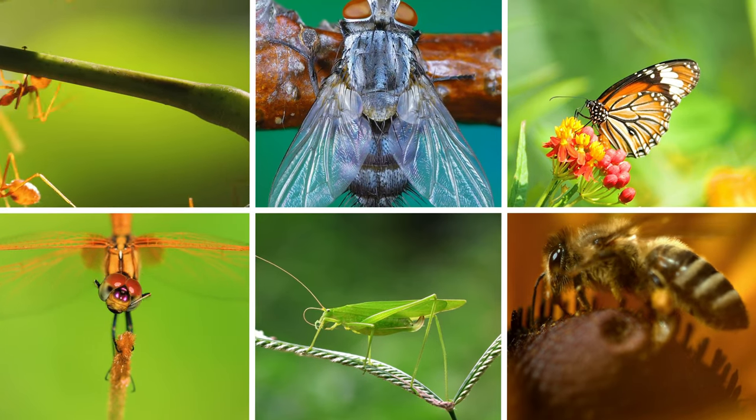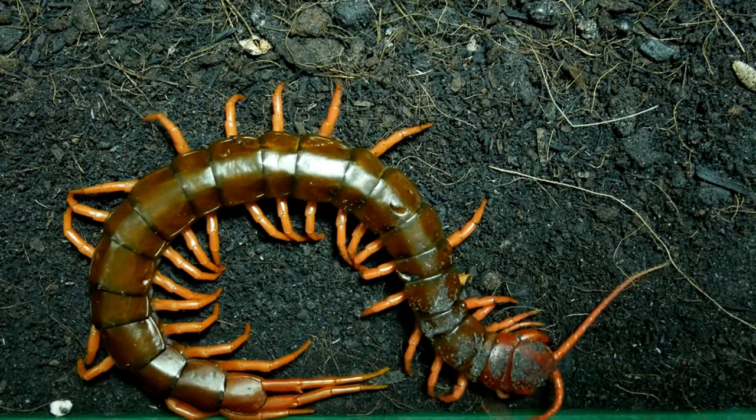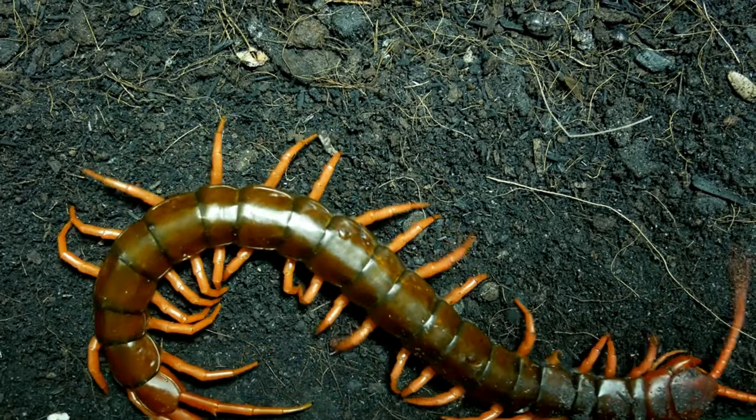In today's video, we will try to learn about the life cycle of one of these insects, the centipede, and some amazing facts related to its life.